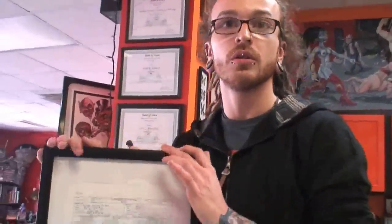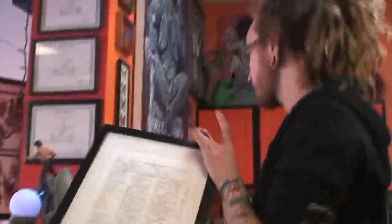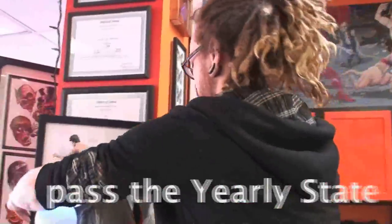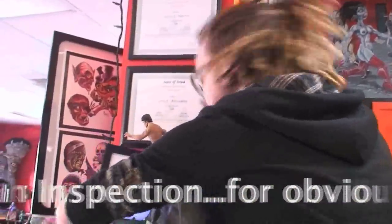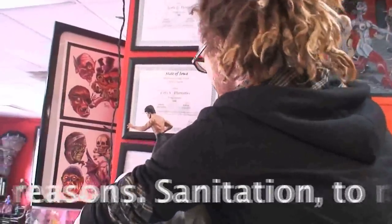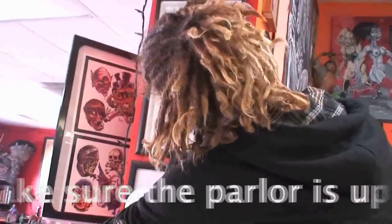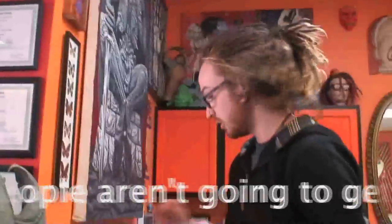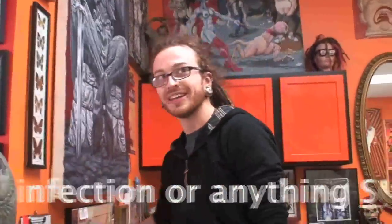Make sure your parlor is certified. Every shop is required to have the State Board of Health certification. For obvious reasons — sanitation. Make sure that the parlor is up to snuff and doing everything right, making sure that people aren't going to get an infection or anything scary.